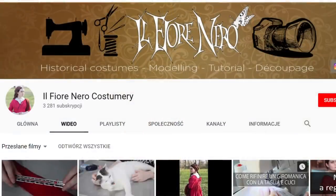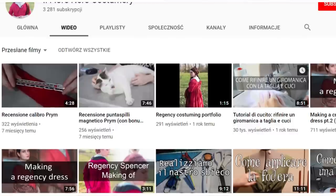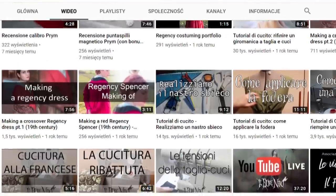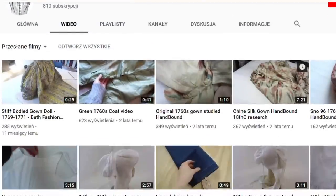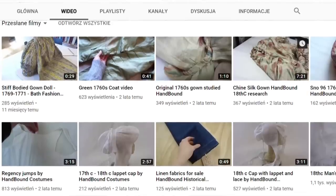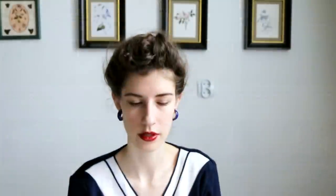Il Fiore Nero Costumeri — the channel is mostly in Italian but does have videos in English. It focuses on Regency era and 18th century, but also medieval, Tudor, and Victorian — quite a wide variety. It has tutorials and sewing vlogs around historical fashion and it's all really nicely done. Handbound Costumes has a couple of tutorials especially on caps, which is really cool. What's particularly interesting is they have videos of exhibits from the Bath Fashion Museum — original dresses and stays — so if you want a closer look at actual original pieces of clothing, go there.